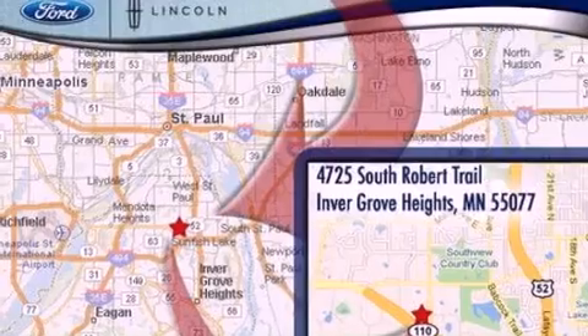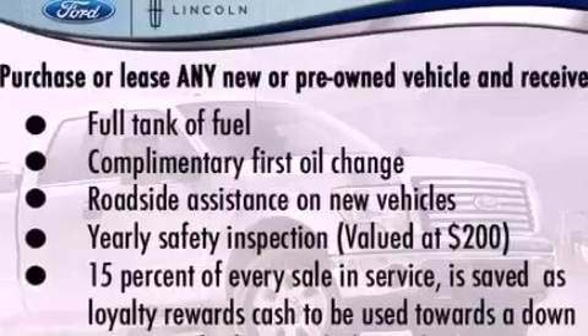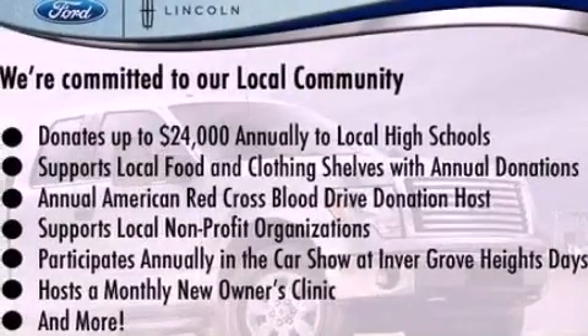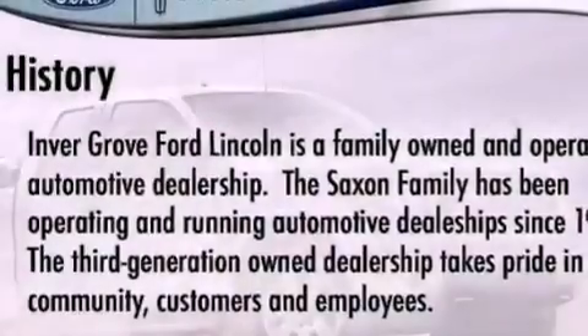The following features are also included: a power driver's seat, air conditioning, cruise control, a six speaker audio system, privacy glass, dusk sensing headlights, an anti-lock braking system, side curtain airbags, heated side view mirrors, and an anti-theft protection system.